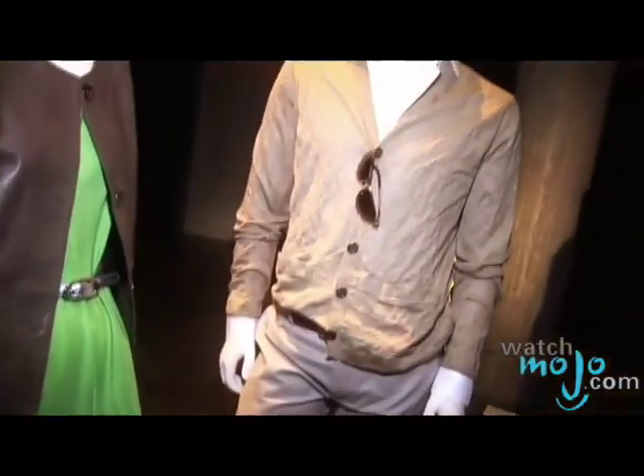Banana Republic is taking their safari style to the office. Hi, I'm Rebecca Brayton and welcome to WatchMojo.com. I spoke with PR representative for Banana Republic, Jennifer Gauthier, about their spring and summer collection.